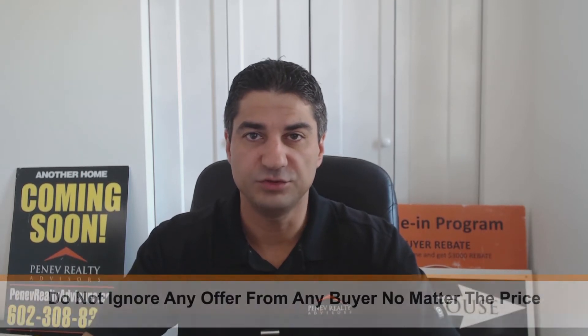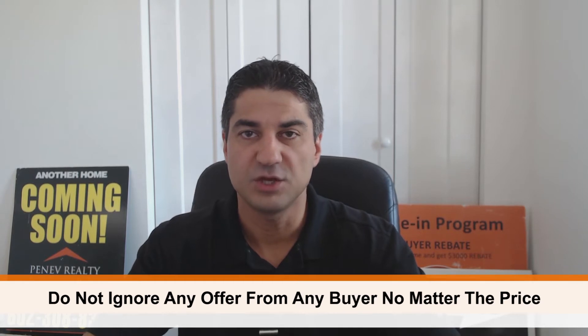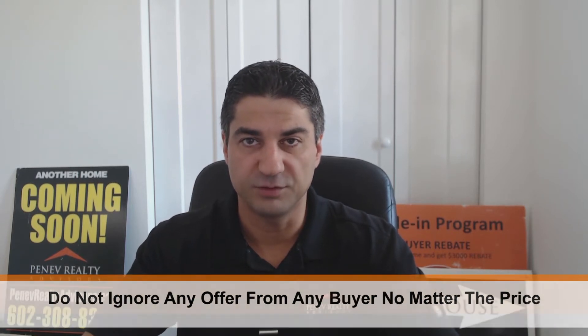I'd like to give you my three ways of handling situations when an offer comes in way below list price. But before I go to these three situations, I want to let you know that the first rule of any offer is to respond. Do not ignore any offer from any buyer, no matter what the price is. You have to respond verbally or in writing — it's a must do.